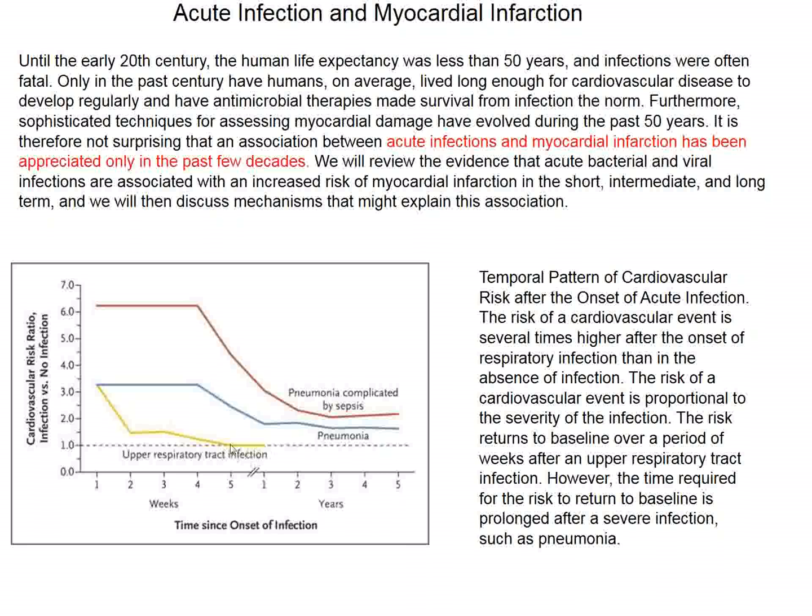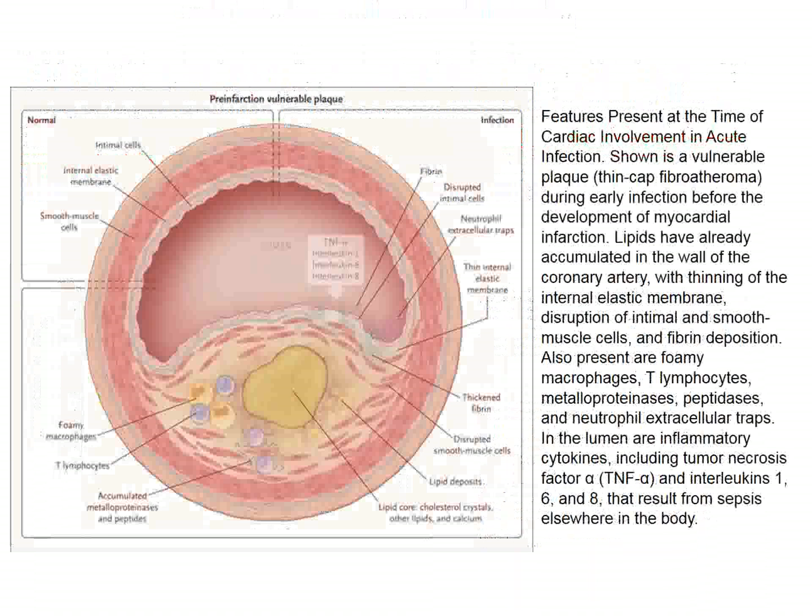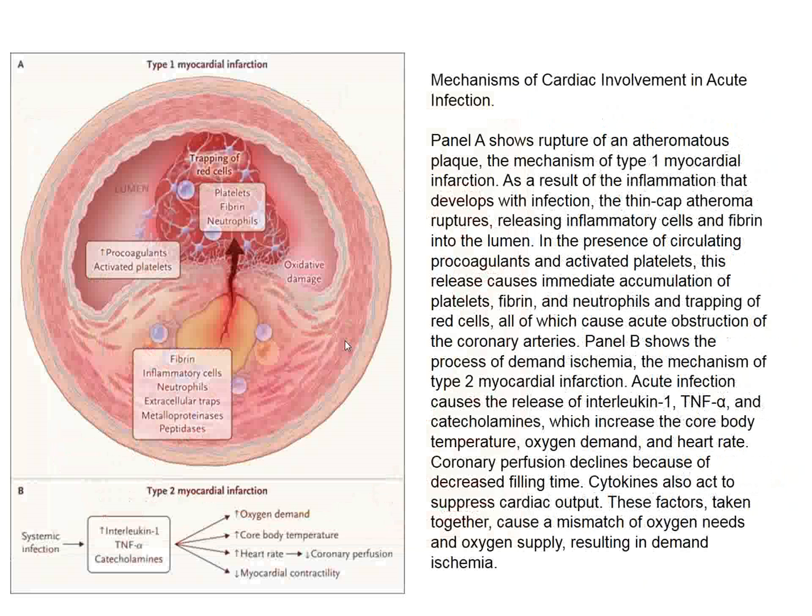As also pointed out in this review, it involves any infection — urinary tract infections are also associated with a higher risk of acute cardiovascular events. People with cardiovascular disease have blood vessels with awful plaques that are prone to rupture. If we get an infection and release cytokines, TNF-alpha, and high catecholamines that increase oxygen demand, core temperature, heart rate, and myocardial contractility, then these plaques become more prone to rupture, and that indeed seems to be the case.